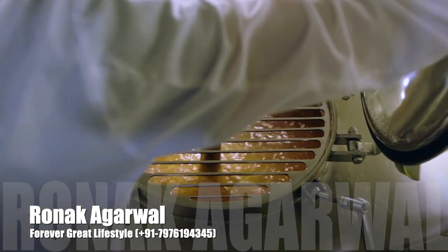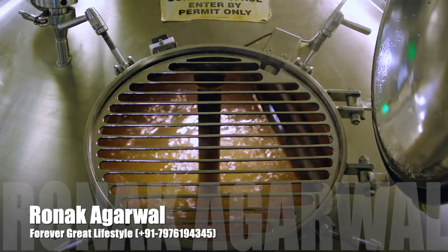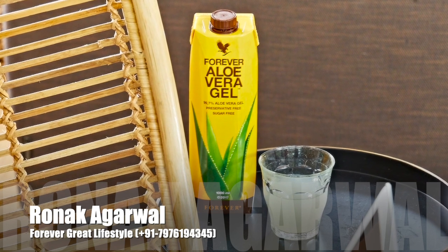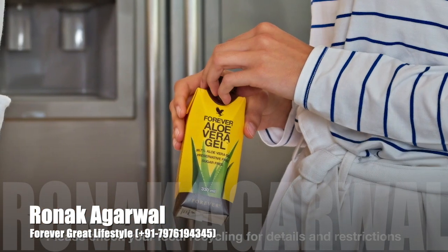Throughout our vertical integration process, we continue to make significant strides to become more and more environmentally friendly. The vast majority of Forever's product packaging is recyclable, including our best-selling aloe vera gel drinks, now available in packaging made from 100% recyclable materials.